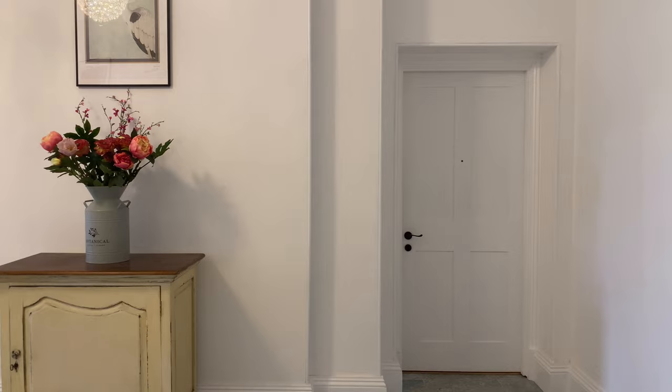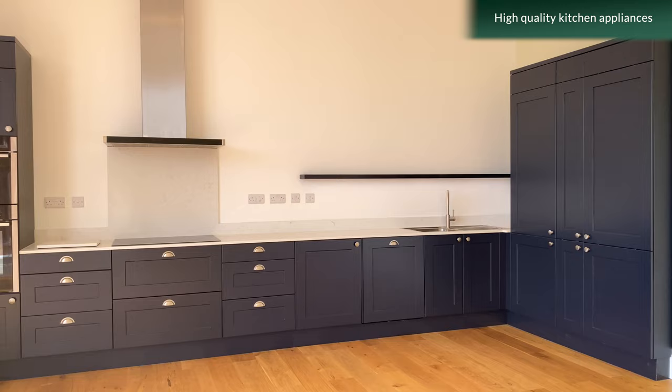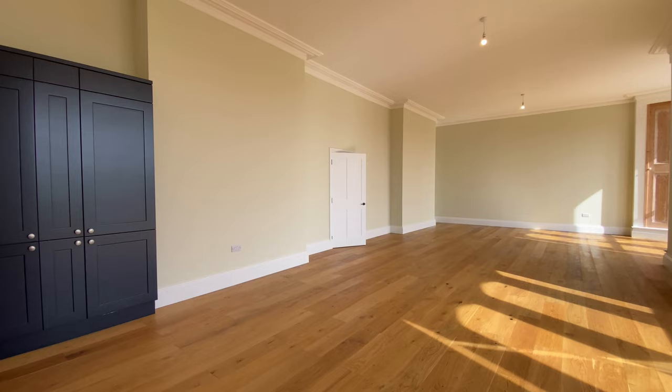The fully equipped kitchen features state-of-the-art appliances and quartz work surfaces, making it the perfect space for preparing and cooking meals — ideal for entertaining and hosting dinner parties.